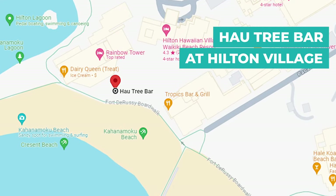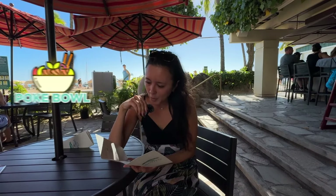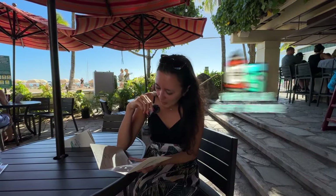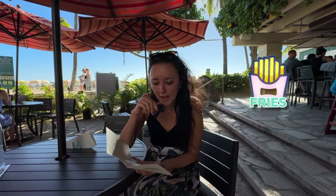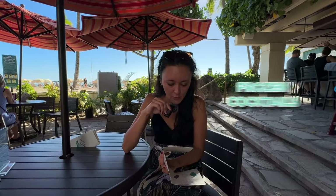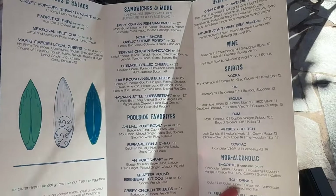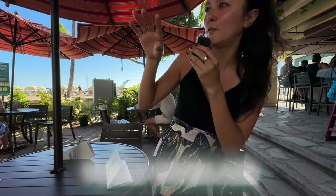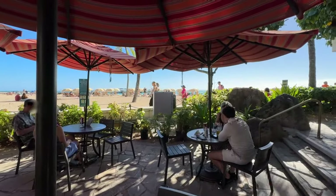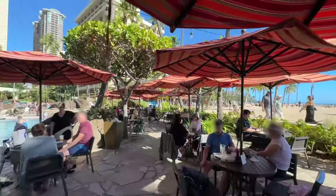Hau Tree Bar is here at the Hilton Hawaiian Village. A few items you could order: they've got sandwiches, garlic shrimp, poke bowls, beer, spirits, and for non-alcoholic drinks they have smoothies, regular soft drinks, and juices, fries, fruit cups, popcorn shrimp, and a whole page of cocktails including lava flows and frozen cocktails. The seating area is fully open air and the ocean is directly in front of you — just steps away. They have regular sit-down tables and chairs as well as a bar.